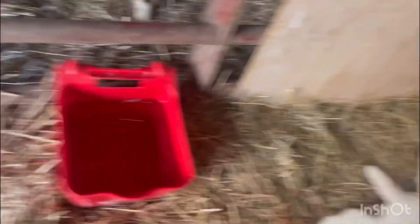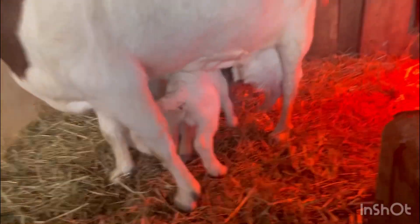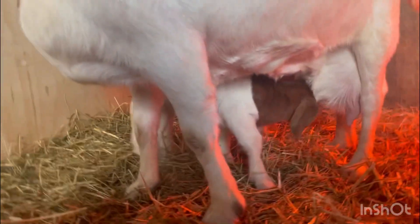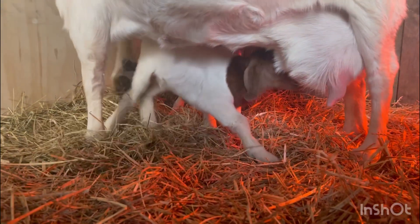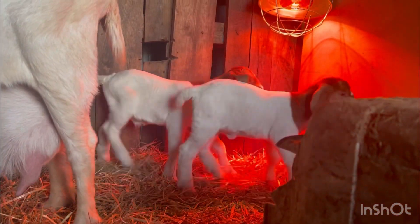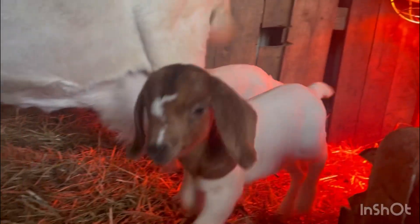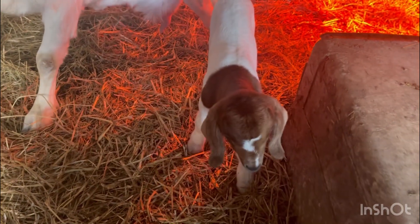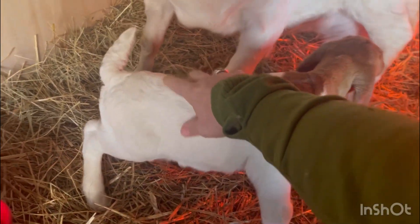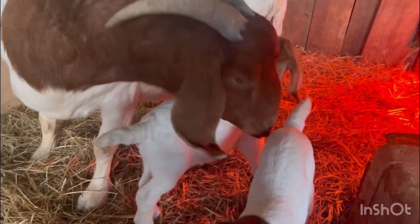The little girl — actually the buckling has a spot on his back leg, and then the doeling has spots on her belly, which is super cool. There he is, and he has a crooked tail — it points to the left.